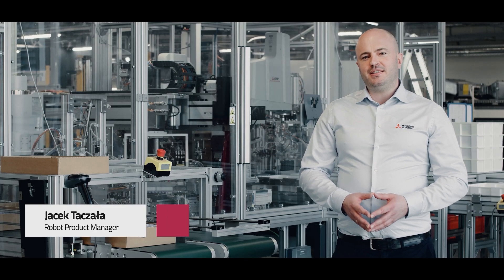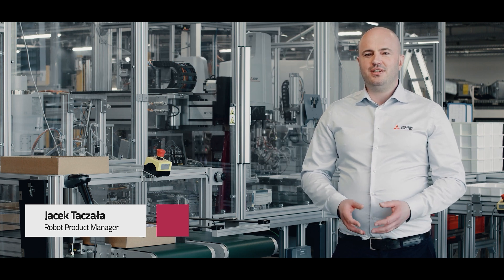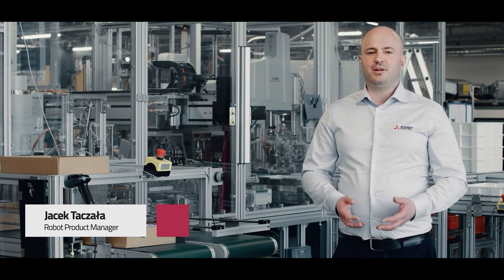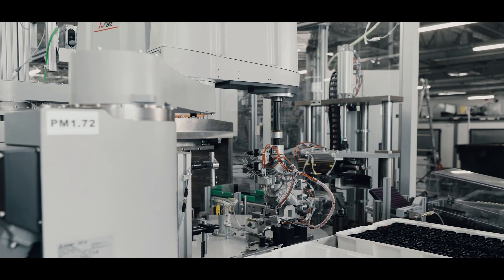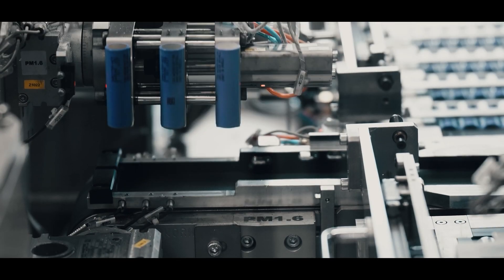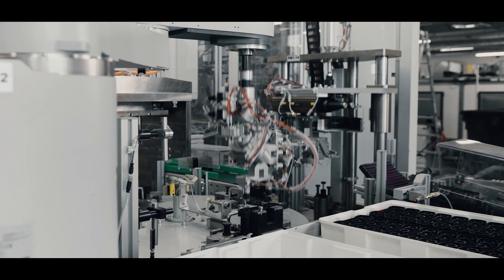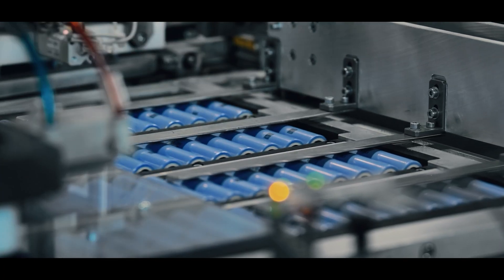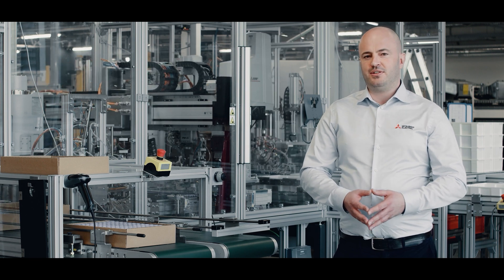The battery industry is especially important to us, because Mitsubishi Electric has for many years been providing industrial automation systems for the construction of the cells themselves, such as the anode, cathode and separator. In particular, our servo systems are used in these processes and they have proved to be exceptionally effective. They are used to assemble battery cells already into dedicated cell holders.